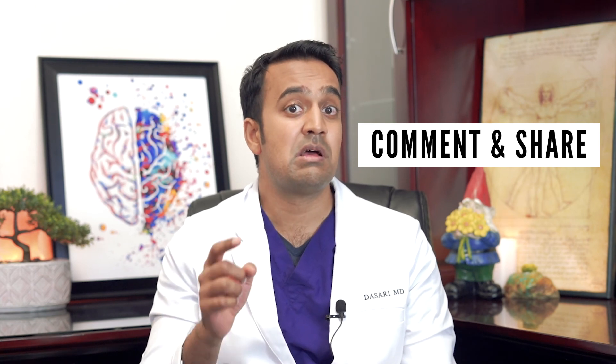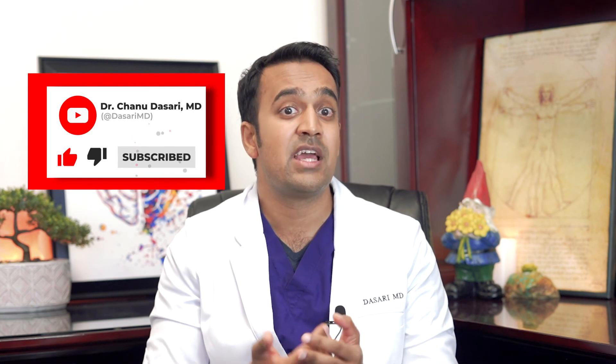I hope you enjoyed that video. I want to know — what phytonutrients are you most interested in learning more about? Leave a comment below and let me know your thoughts; I'll make more videos on these topics. If you liked this video, help support my channel by sharing it with your loved ones and be sure to subscribe for more useful tips. You can follow me on social at DasariMD. As always, this is Dr. Dasari with the Mind-Gut Immunity Clinic. Thanks for watching and I'll see you next time.